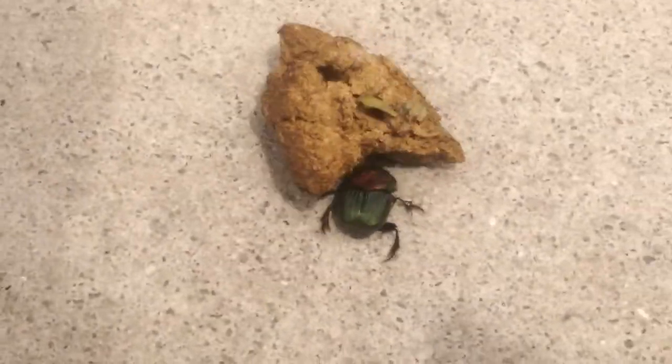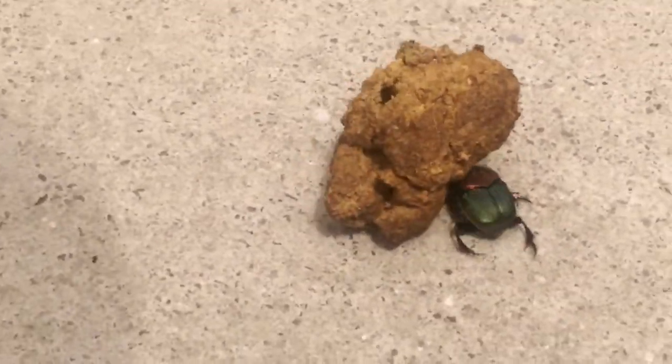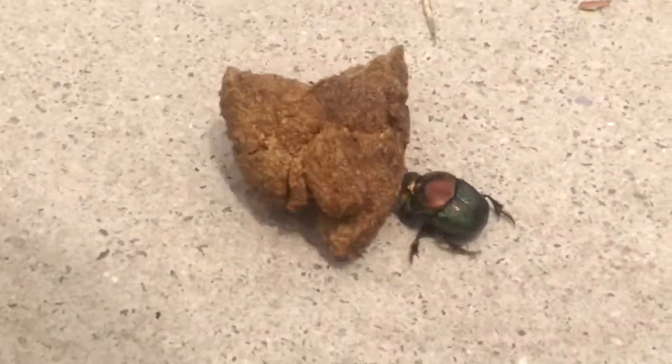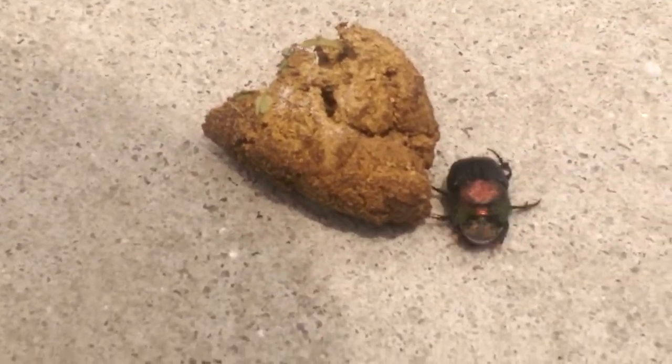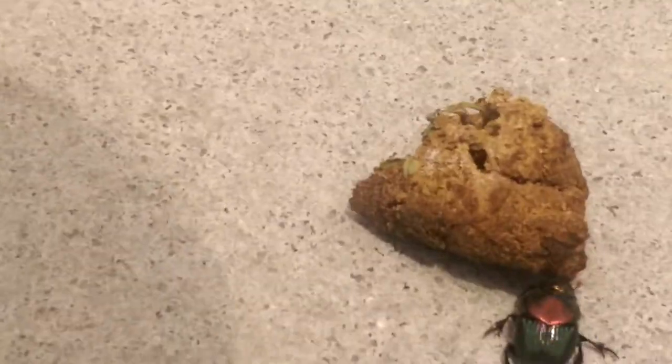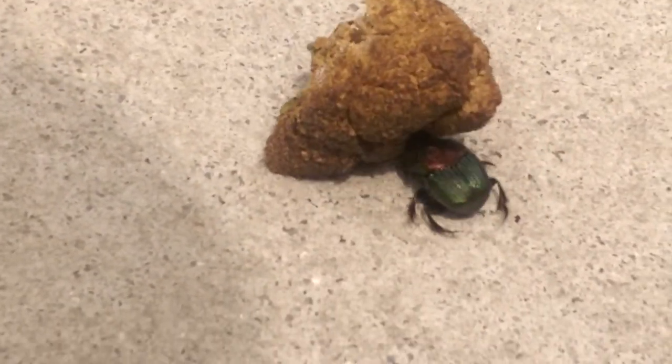This is going to show that dung beetles don't just live in elephants. Even a nice green beetle here in South Carolina likes dung. It's pushing dung — I presume a doggy dung. But instead of pushing with hind legs like the African dung beetles, it's pushing with its forward body.